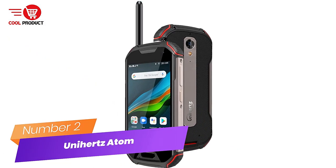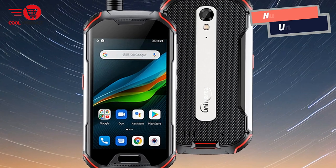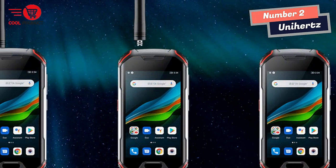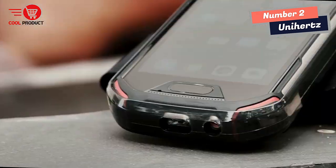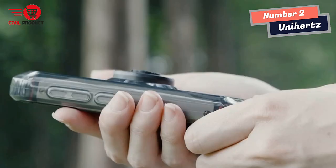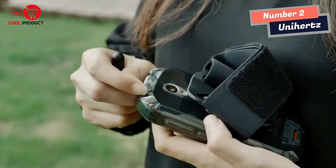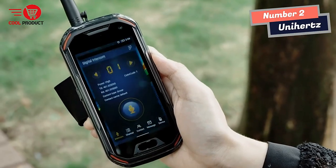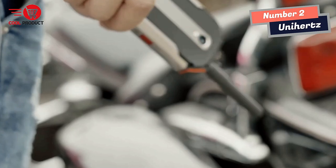Number 2: Unihertz Atom Walkie-Talkie Smartphone. If you're an outdoor enthusiast or someone who works in tough environments, this rugged smartphone combines the features of a walkie-talkie with the power of a smartphone. One of the unique features of the Atom XL is its antenna, which can be installed or split by rotating it to the smartphone, helping you stay connected in remote locations. Powered by a MediaTek Helio P60 octa-core processor, the Atom XL can handle all your daily needs from multitasking to heavy gaming, with advanced LPDDR4X standard and UFS 2.1 flash storage improving overall performance.